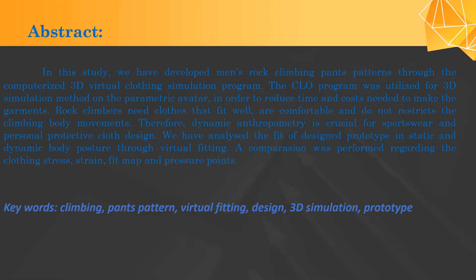As keywords, our paper states: climbing, pants pattern, virtual fitting, design, 3D simulation, and prototype.